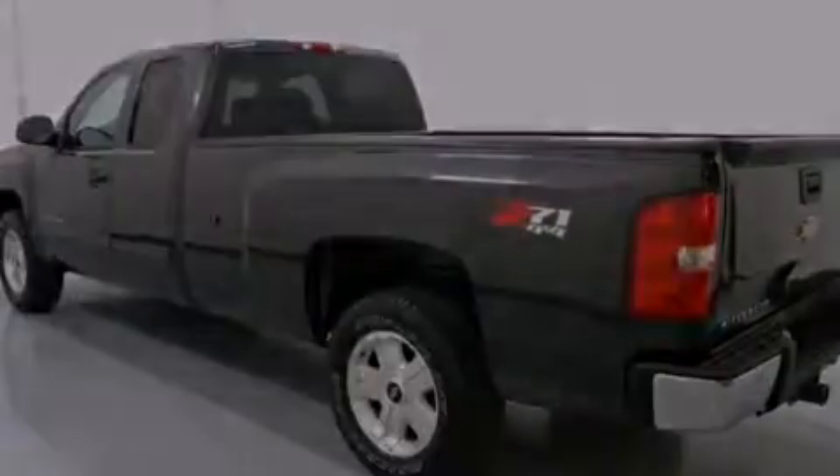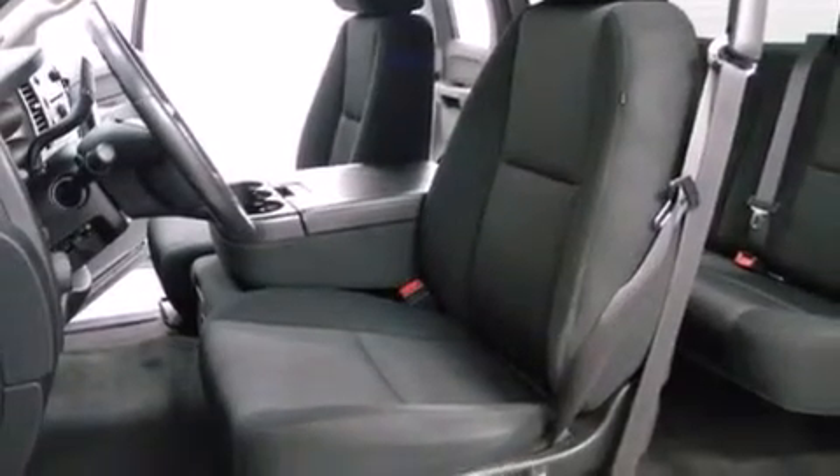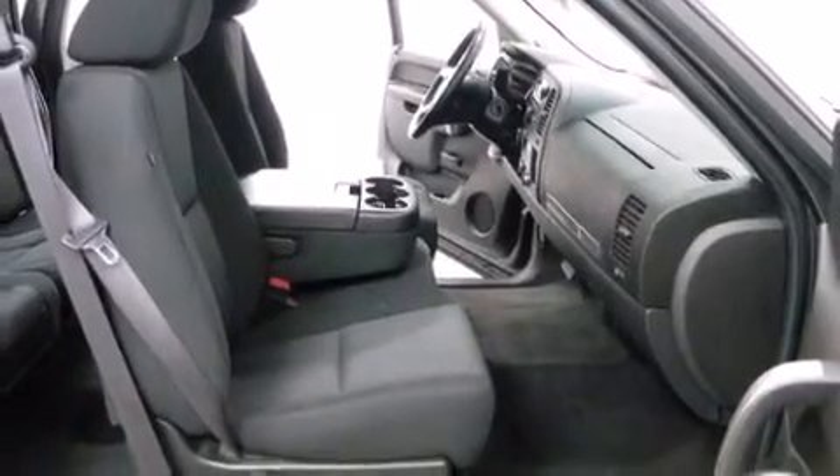Its top features and packages include a convenience package, a remote start feature, aluminum wheels, and traction control and stability control systems.